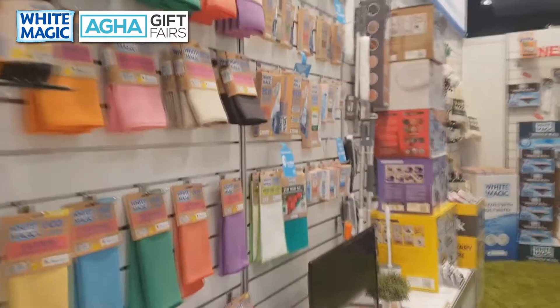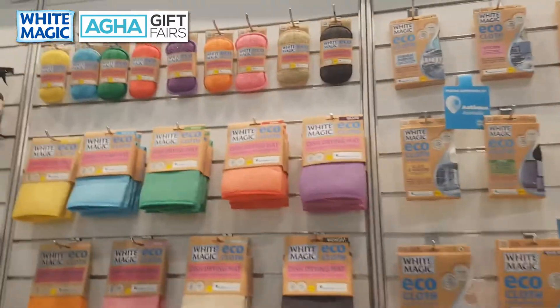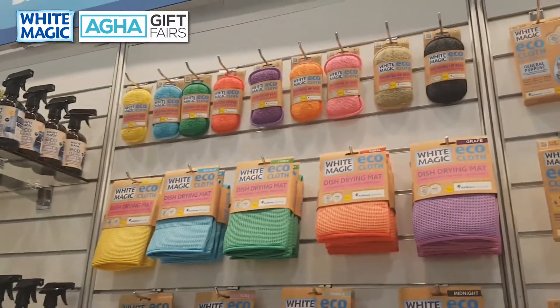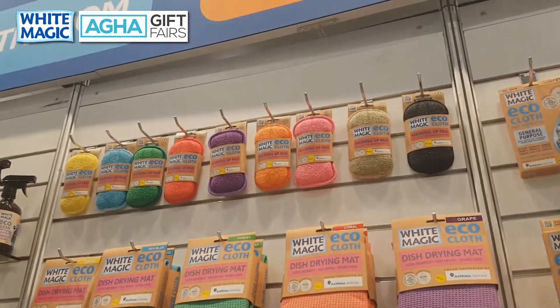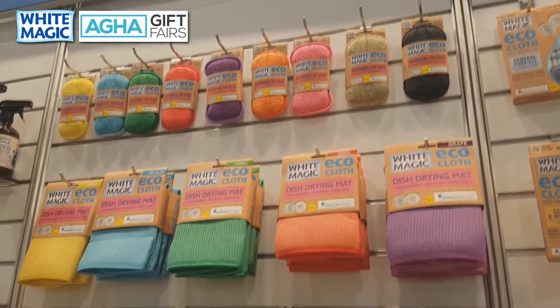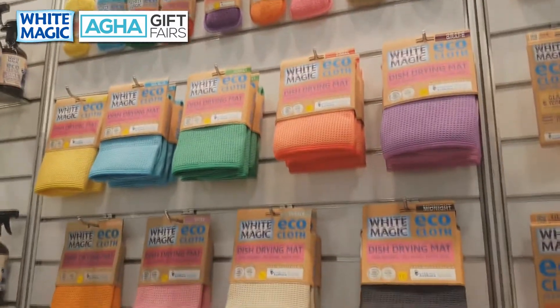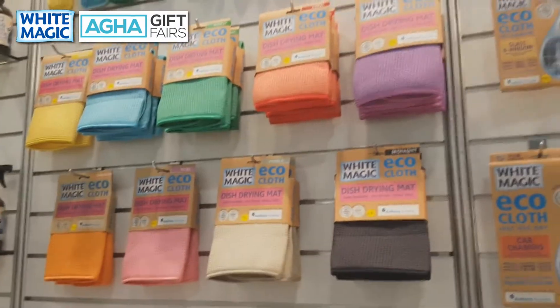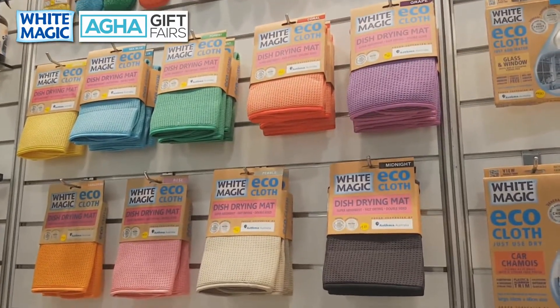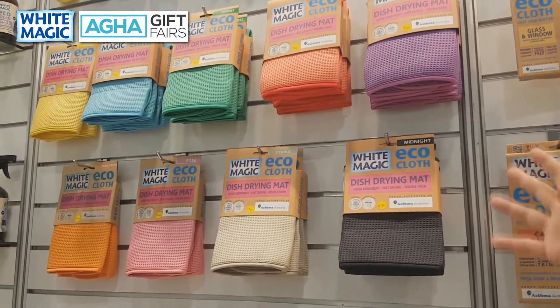Here are our products that have been selling like hot cakes for years. Our washing up pads in nine fabulous colours — scrubbing on one side, flat on the other, and you can chuck them in the dishwasher to kill bacteria. Combine that with our drying mats, also in nine fabulous colours — air dry your pots, pans, knives, and glassware. Super absorbent, great colours, and machine washable hundreds of times.